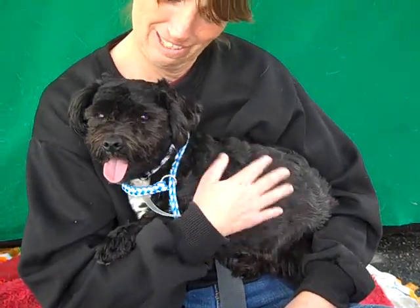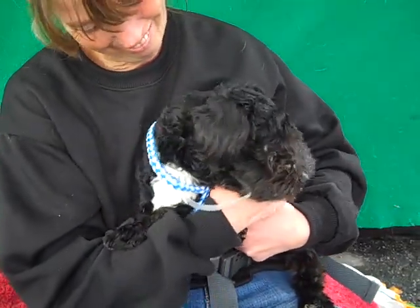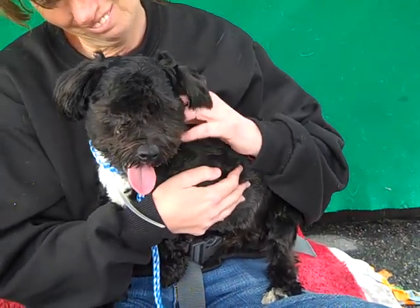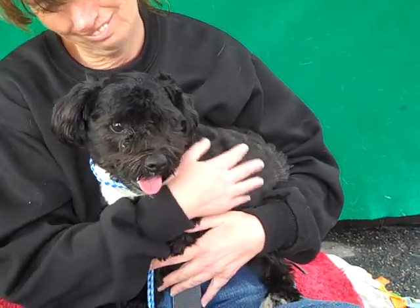Here's a bundle of cuteness for you. This is Tito. Tito's ID number is A4658123 and he is a gorgeous Terrier mix. We think he's about one year old. He came in as an owner surrender on December 4th.